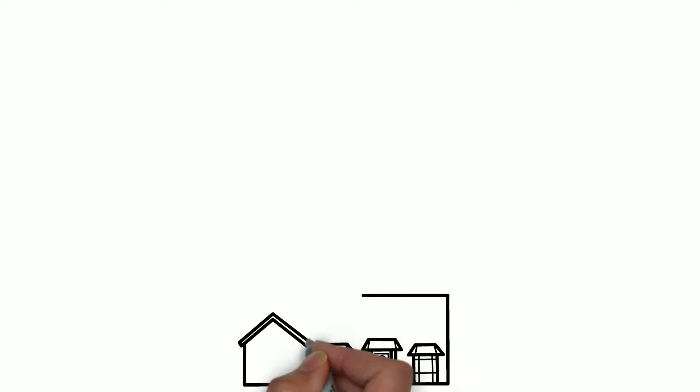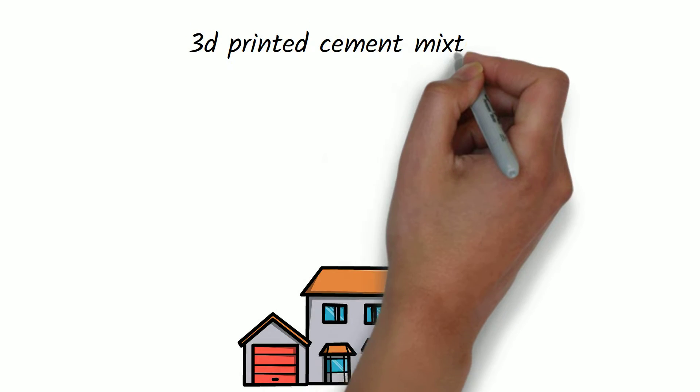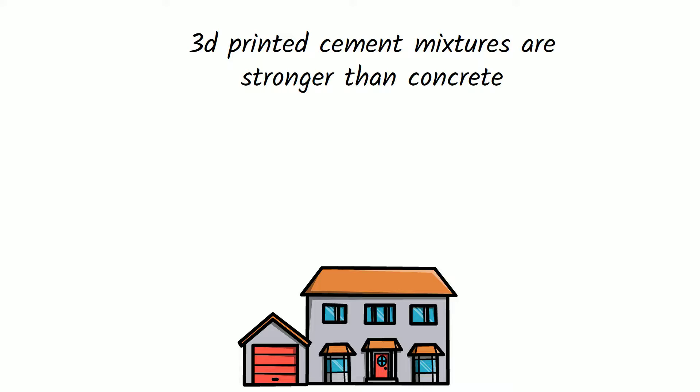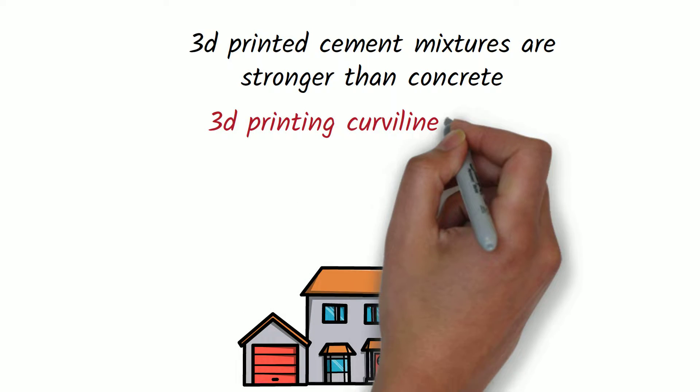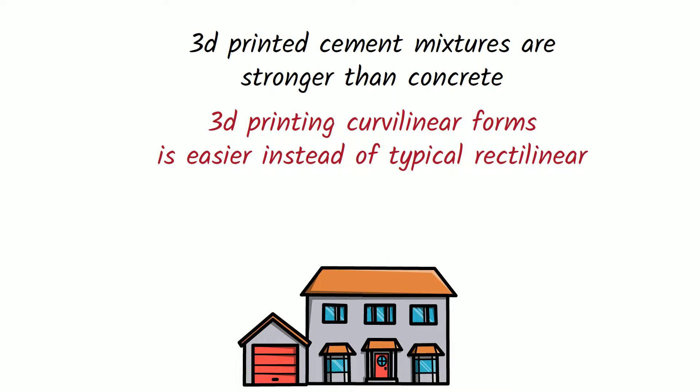Structures using 3D printing are built with supersized printers using special cement mixtures that are thicker than concrete, so there is no need for support beams. The self-supporting characteristic of 3D printing opens up a whole new realm of possibilities that just are not available with traditional construction methods. 3D printed buildings can easily lay structures using curvilinear forms instead of typical rectilinear forms, which makes them a lot more durable.